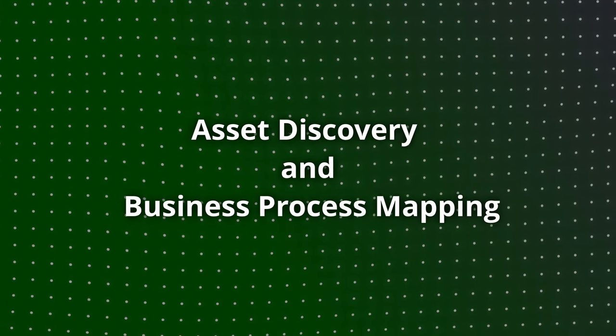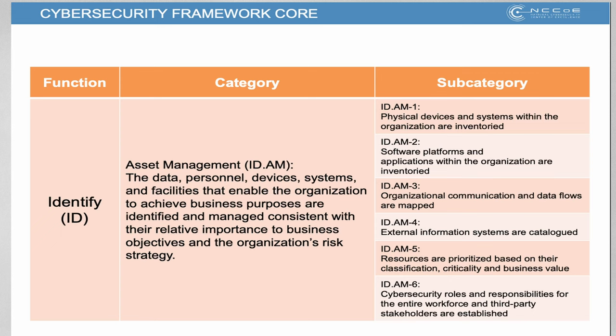The next step is what can we do about it? We start with mapping assets and business processes. You cannot protect what you don't know needs protecting. You need to identify all of those assets — an inventory of all hosts, applications, and who are the users of those applications. We cannot restore a server and database but leave the laptops and desktops of those users unrestored and consider ourselves operational.